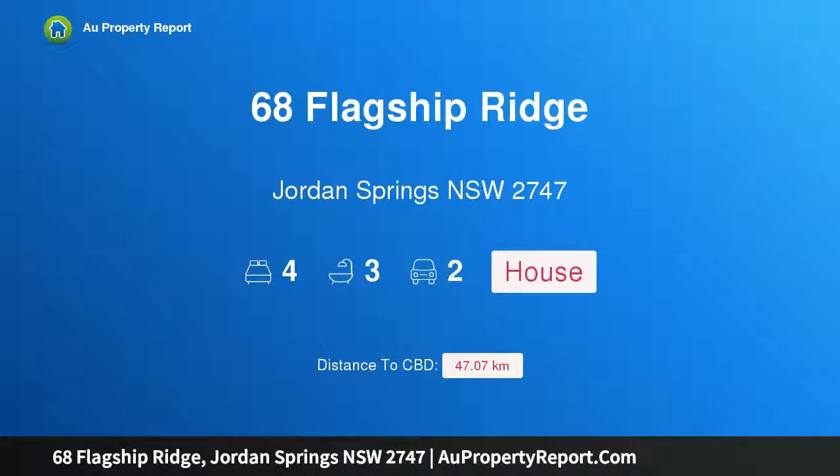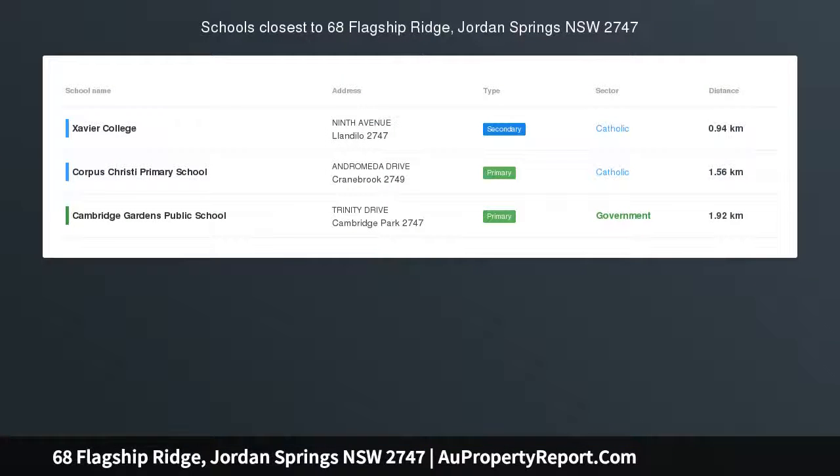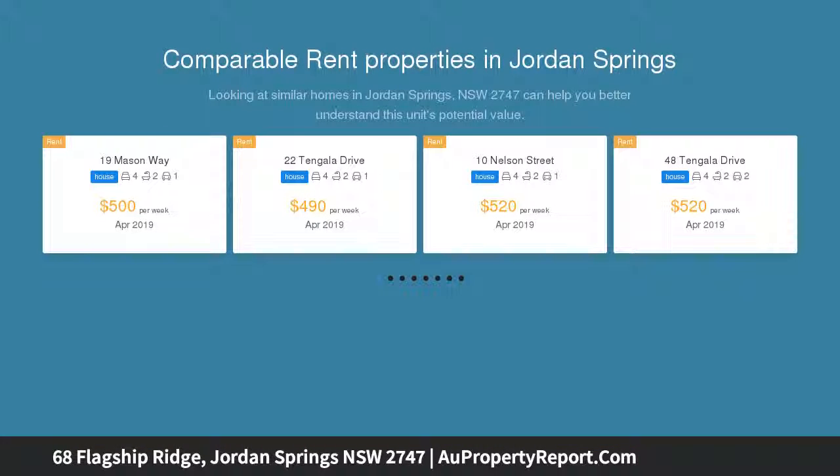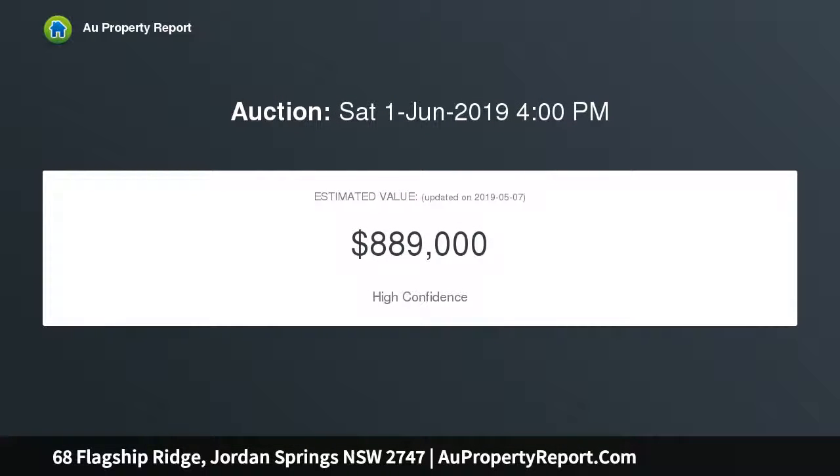Hi, I am glad to introduce property 68 Flagship Ridge, Jordan Springs, New South Wales 2747. Almost new, this immaculately presented two-year-old two-story Edgewater built home is full of quality inclusions and situated in walking distance to all local amenities, making it ideal for the first home buyer, growing family, or investor. Boasting four wood-sized bedrooms upstairs, all